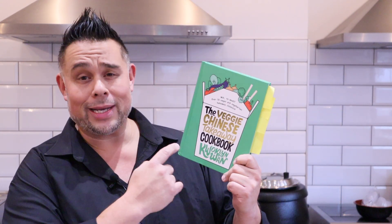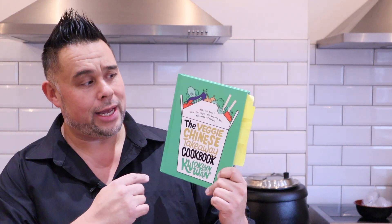Hey guys, my name's Gotlin and I'm here to show you my new veggie takeaway cookbook. Over 70 recipes, completely vegetarian, and 99.9% of them can be made completely vegan — I show you exactly how you do that within the pages.